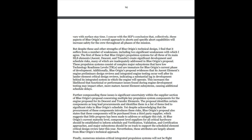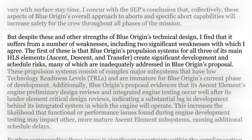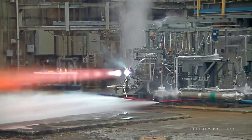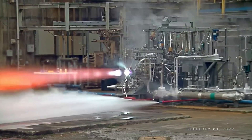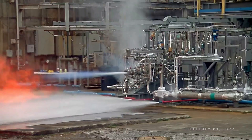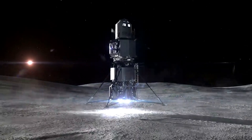More specifically, the report stated: "Despite these and other strengths of Blue Origin's technical design, I find it suffers from a number of weaknesses, including two significant weaknesses with which I agree. The first of these is that Blue Origin's propulsion systems for all three of its main HLS elements — the ascent, descent, and transfer — create significant development and schedule risks, many of which are inadequately addressed in Blue Origin's proposal." From here, the company filed multiple lawsuits and eventually lost them and moved on.